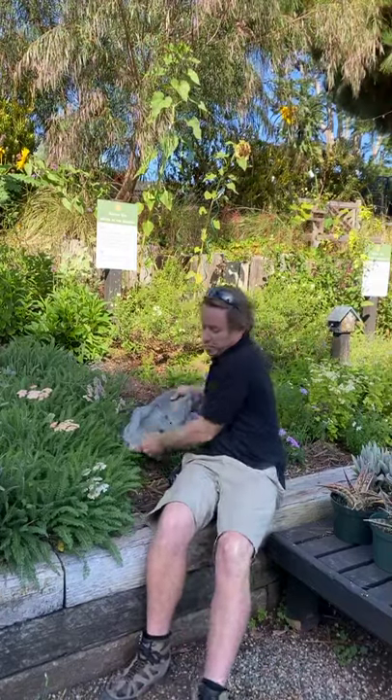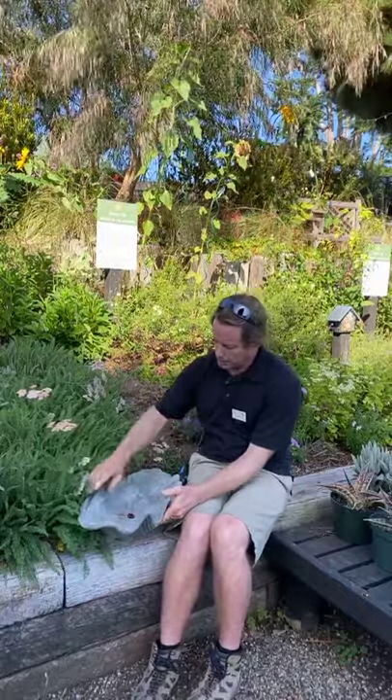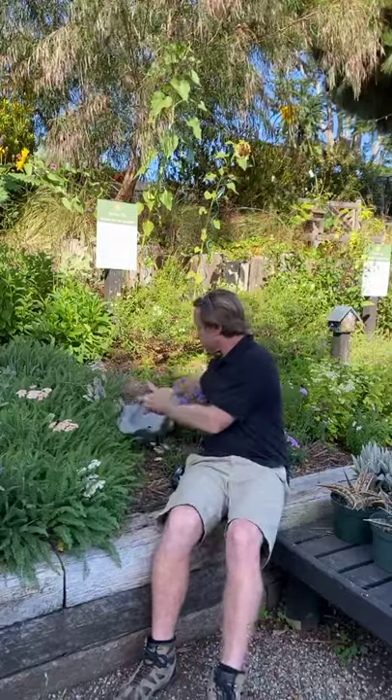I generally recommend going with local natives first and then working your way through similar Mediterranean plants. Practising good organic garden techniques is extremely important. Especially at this time of year going into the warm temperatures, water is quite scarce, so birds are really going to appreciate a small water source at home — something shallow that birds can get a drink of water from in the heat of the day.